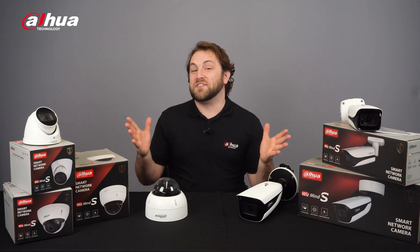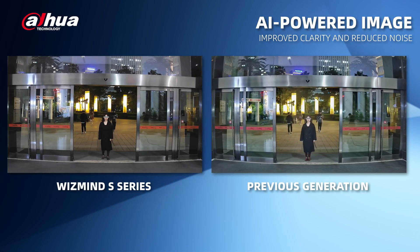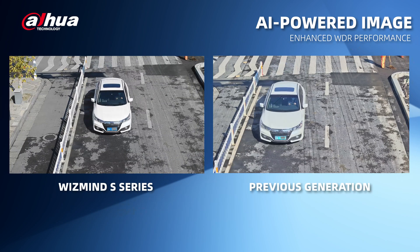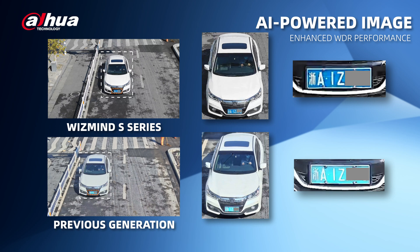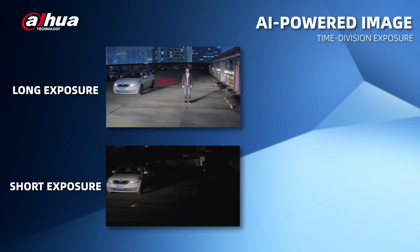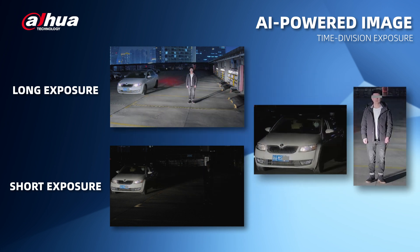Let's look at some other features and functions the S-Series provides. AI-powered image uses AI to improve the clarity and transparency of an image and reduce the noise of the whole video. It provides better wide dynamic range performance when WDR is enabled, which can help restore more details of the target. Time-to-vision exposure technology is used when humans and vehicles are mixed at night, ensuring clear target snapshots for analysis via the video metadata function.